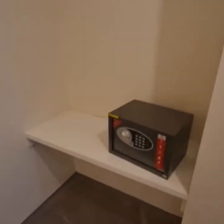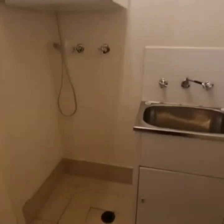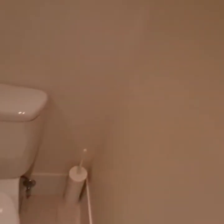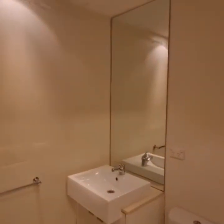On your left you have a little bit more storage space. On the right we have your study nook. On your left we have your internal laundry with a dryer. And this is your bathroom.